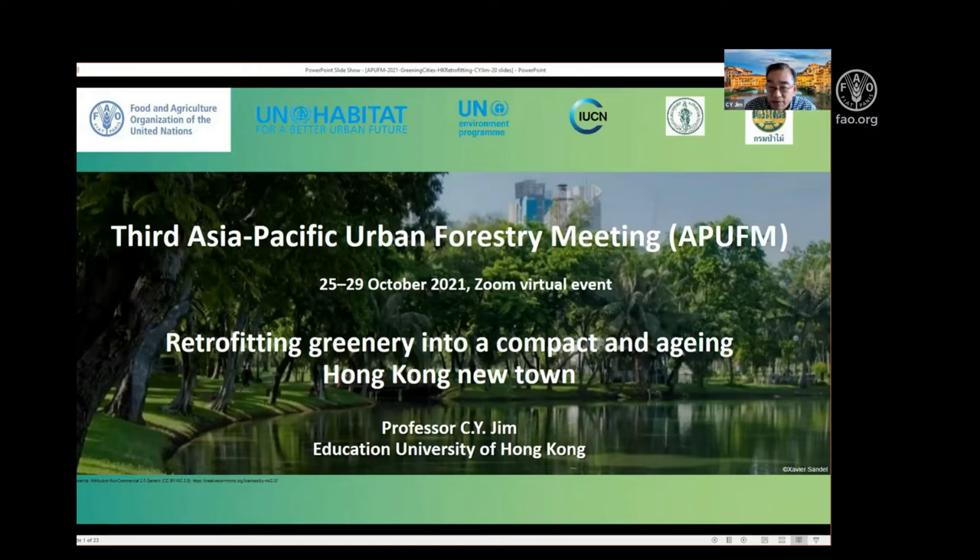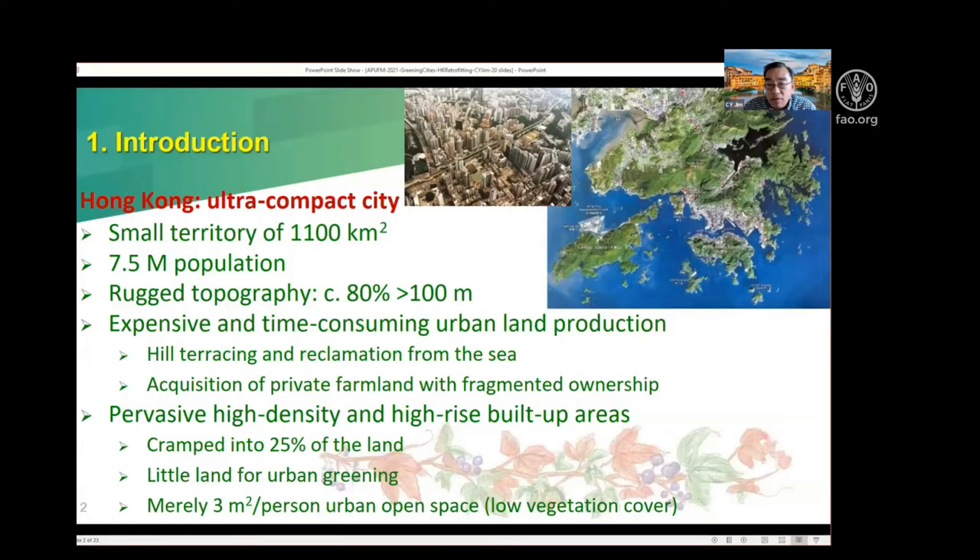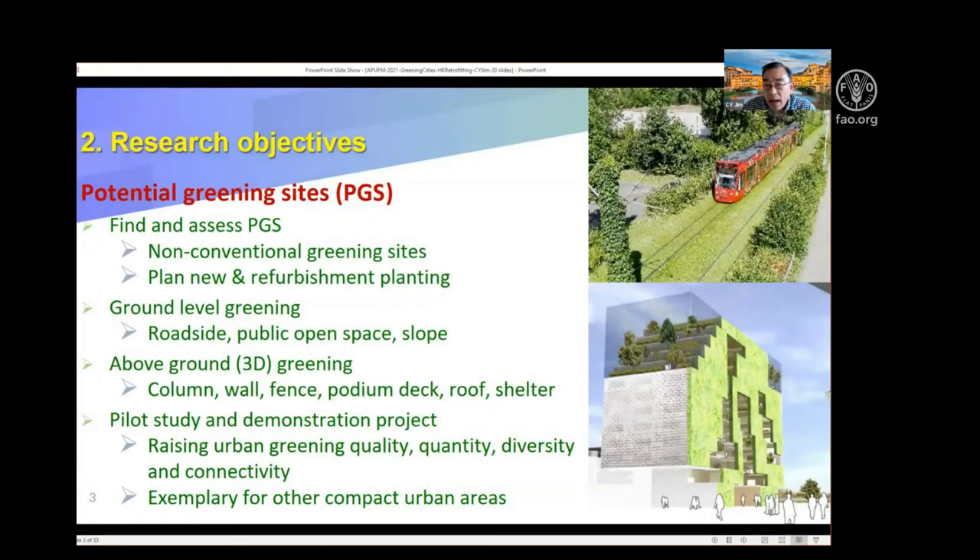I try to tell people that even though a city is highly compact, you can still find some spaces for greening. We begin with Hong Kong, which is an extremely dense city with only 25% built up because of the very rugged topography. The density is extremely high, so my purpose is to find potential greening sites — PGS — where you have a high density city, to give hope that even in a very crowded area, you can still find spaces here and there to green.